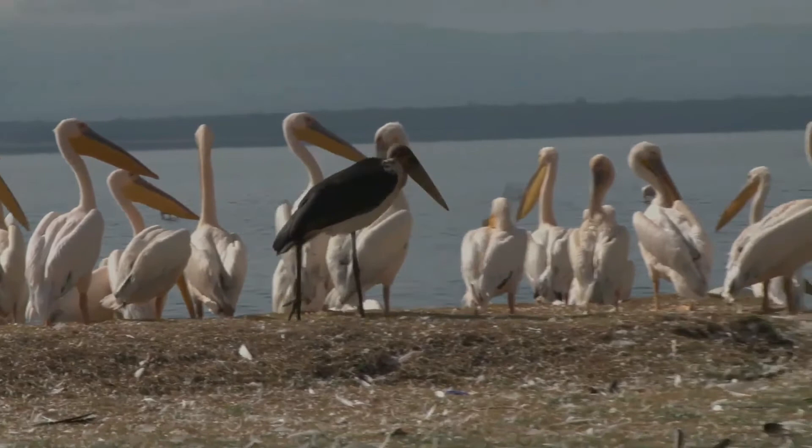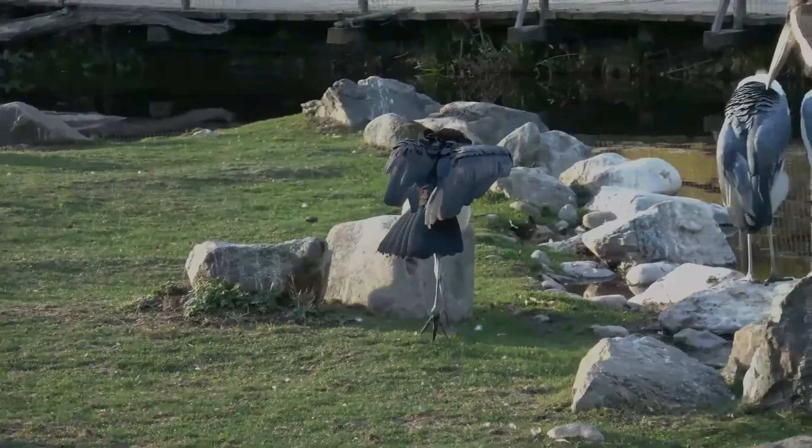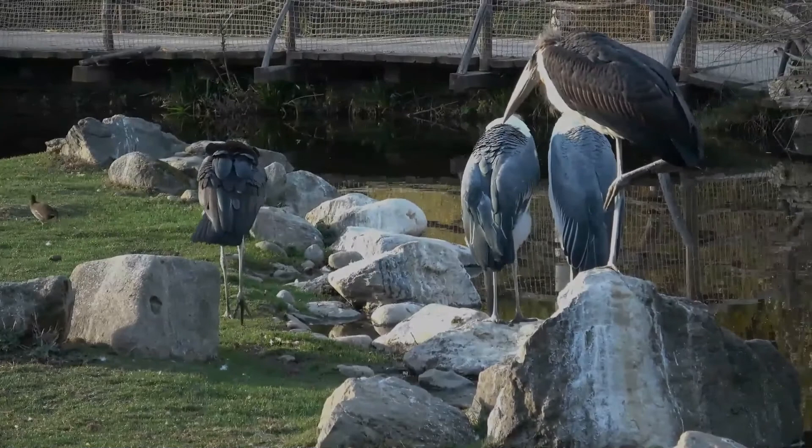Increasingly, marabous have become dependent on human garbage, and hundreds of the huge birds can be found around African dumps or waiting for a handout in urban areas. Marabous eating human garbage have been seen to devour virtually anything they can swallow, including shoes and pieces of metal. Marabous conditioned to eating from human sources have been known to lash out when refused food.